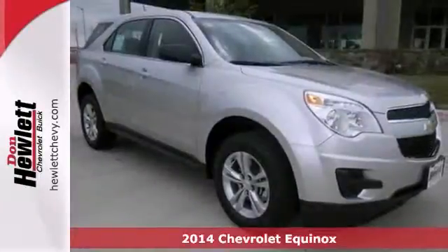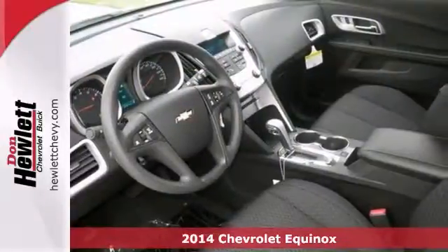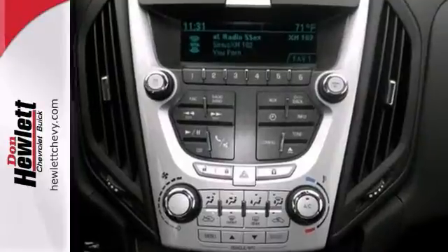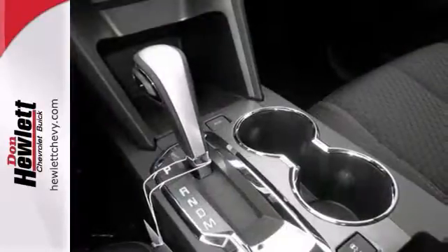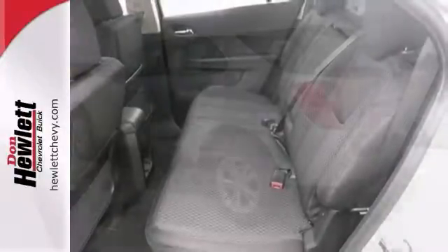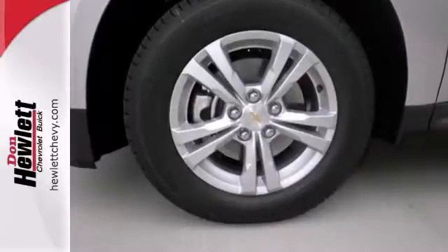Life's a journey and you're going to need something capable to get you through it. This 2014 Chevrolet Equinox LS is up for the task. With Bluetooth wireless, steering wheel controls and privacy glass, you'll drive in comfort and confidence. Plus, it's equipped with keyless entry and traction control. Stop in for a test drive today.